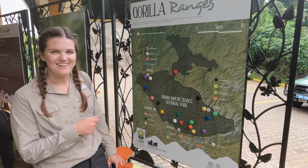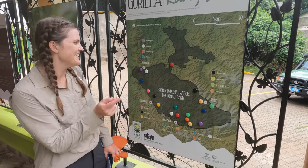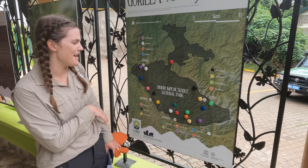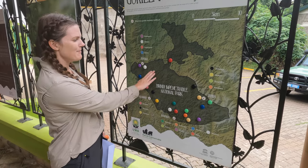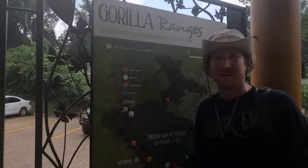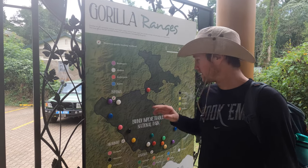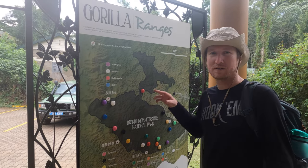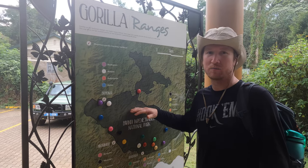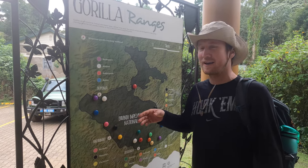Here at the center they have this awesome map that shows where all of the gorilla families have been recently. Our family is a little bit newer so it's actually not on the map, but they said we're probably around in here somewhere. We're entering the park from the Bahoma gate — there are four main gates where you can go and visit the gorillas here in Bwindi National Park, and Bahoma is where we're headed.